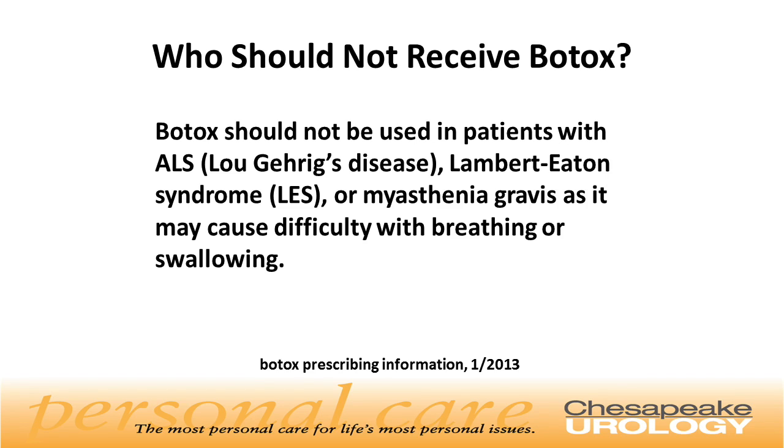Who should not receive Botox? Botox should not be used in patients with ALS or Lou Gehrig's disease, Lambert-Eaton syndrome, or myasthenia gravis, as it may cause difficulty with breathing or swallowing.